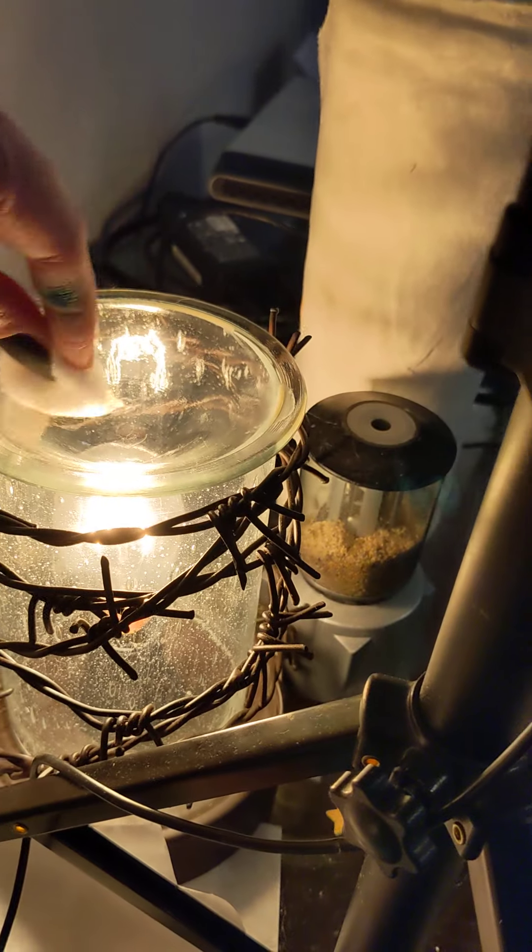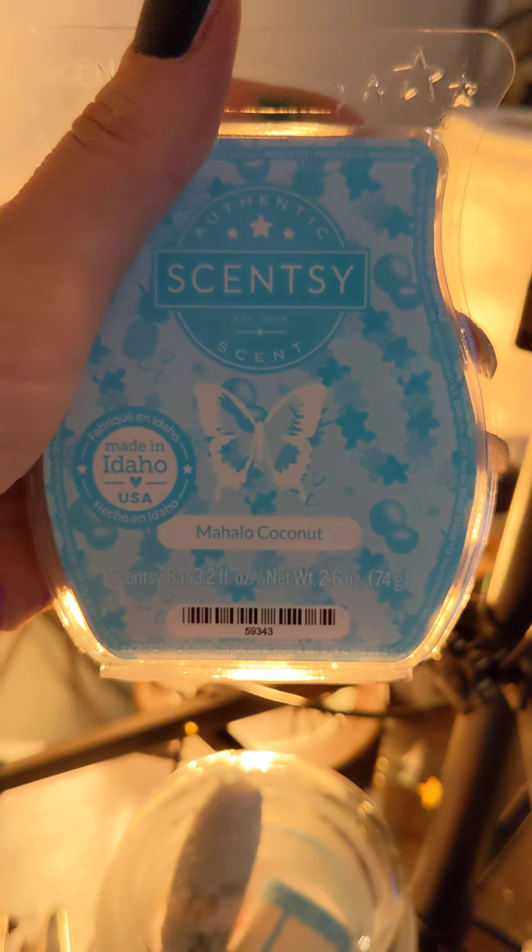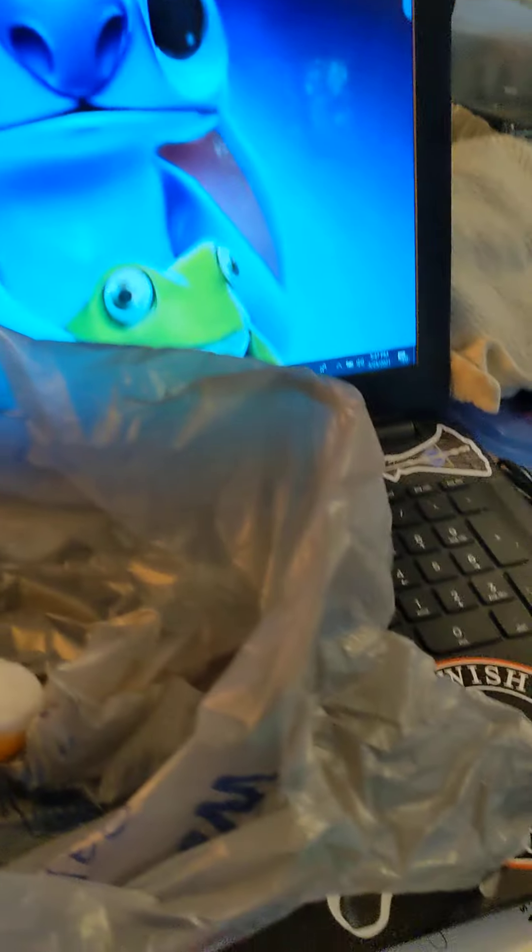I'm not really too worried about mixing the two scents because I'm putting in — oh, what does that say — Hollow Coconut. Since we're in my living room — oh look, there's Stitch — and I spend a lot of time in here, I figured that would be a nice refreshing scent.